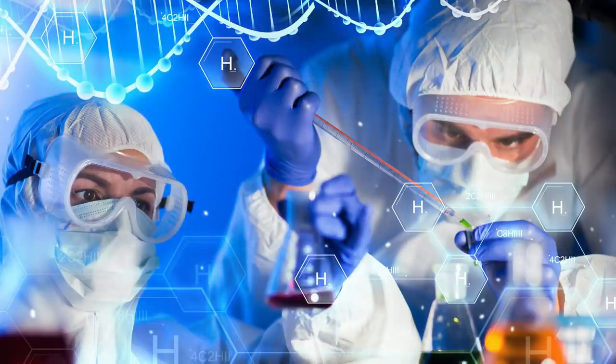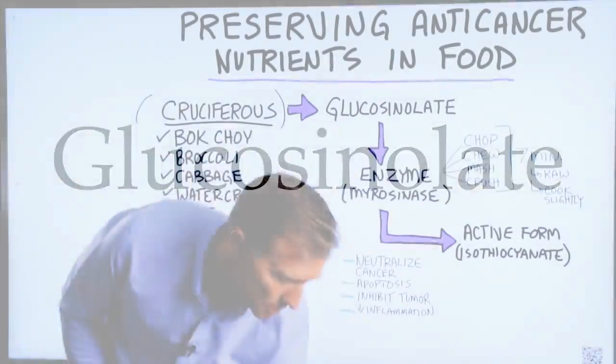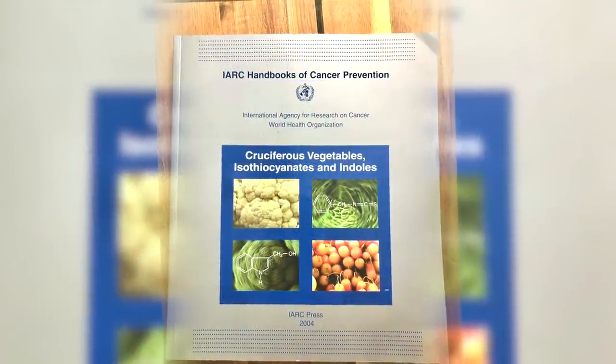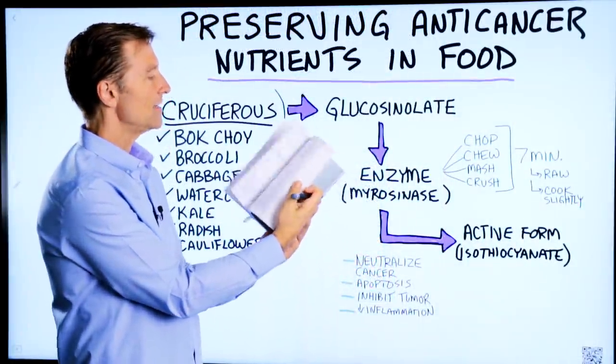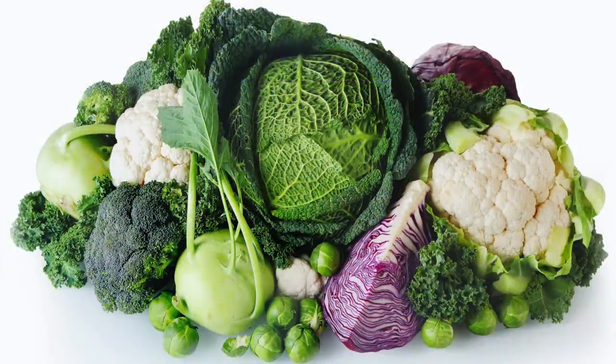One of the most researched phytonutrients would be the glucosinolate. In this book right here — International Agency for Research on Cancer, cancer prevention — this book is a summary of all the research on the benefits of phytonutrients in cruciferous vegetables.